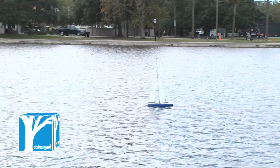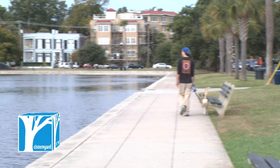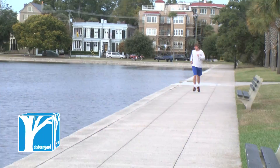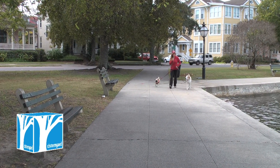On any given day, you will find bikers, walkers, fishers, and joggers of all ages at the lake. Whether it be for exercising, fun, or simply some relaxation, Colonial Lake is the place many Charleston residents turn to.